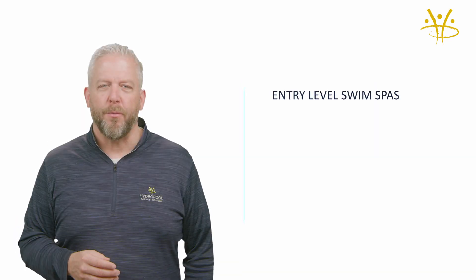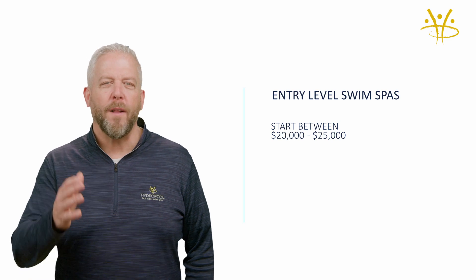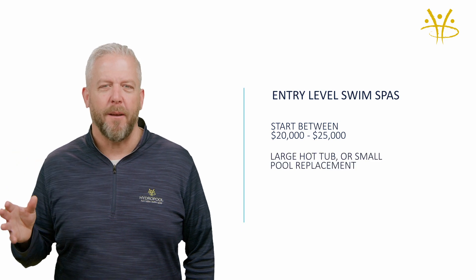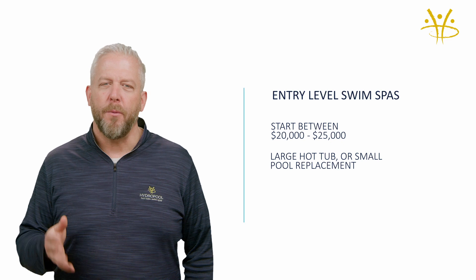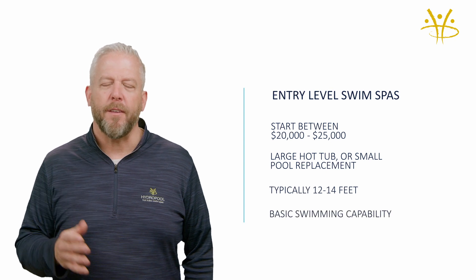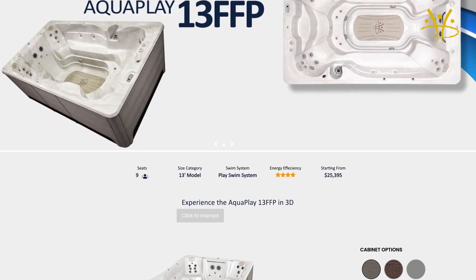Most entry-level swim spas in Canada in 2024 start between $20,000 to $25,000. What's an entry-level swim spa? It's a swim spa basically functioning as a large hot tub or as a small pool replacement. Swim spas in this entry-level category usually are around 12 to 14 feet and offer basic swimming capabilities. Hydropool sells the 13-foot AquaPlay FFP in this range.